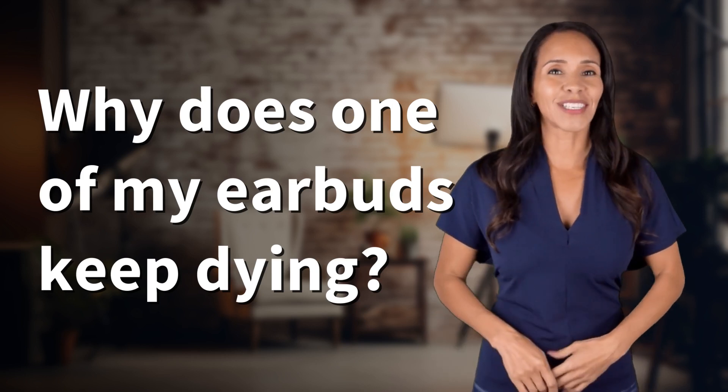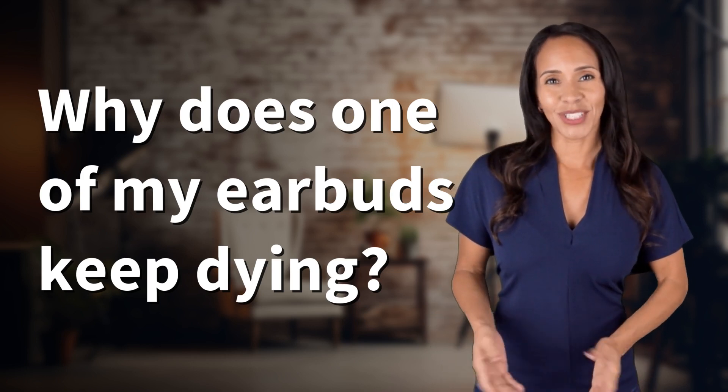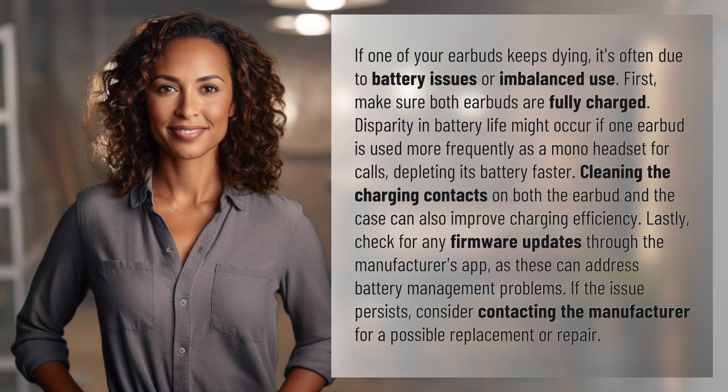Enlightenment awaits, and it's just a flash away. What's the enlightening question of the day? If one of your earbuds keeps dying, it's often due to battery issues or imbalanced use.